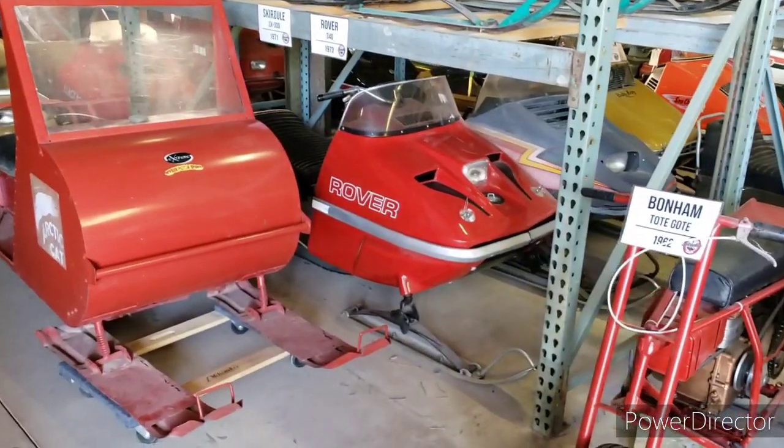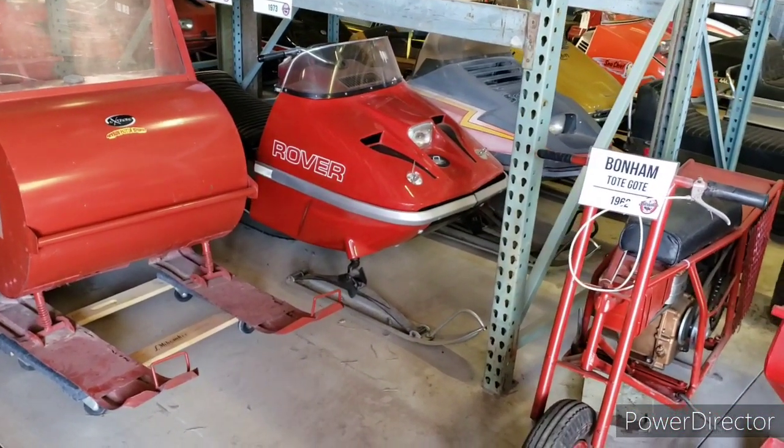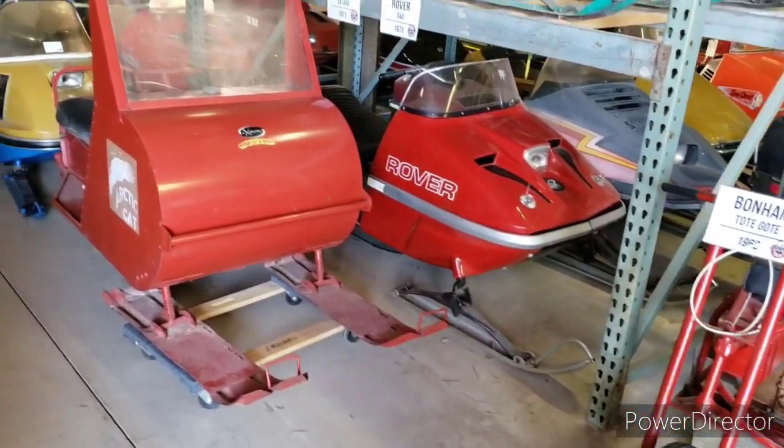The Rover was built from all Rupp parts. The gentleman wanted Mick Rupp to build a snowmobile for him and Rupp said no, but I'll sell you parts. So only a handful of those exist as well.